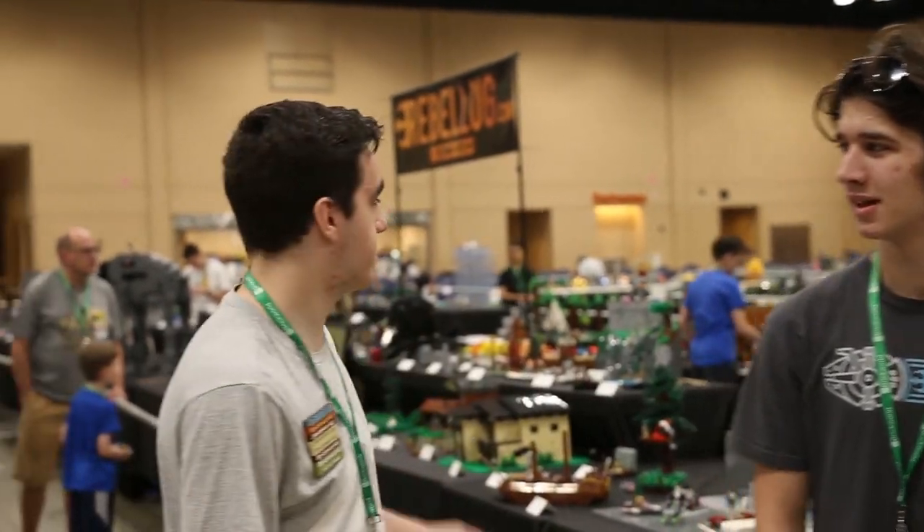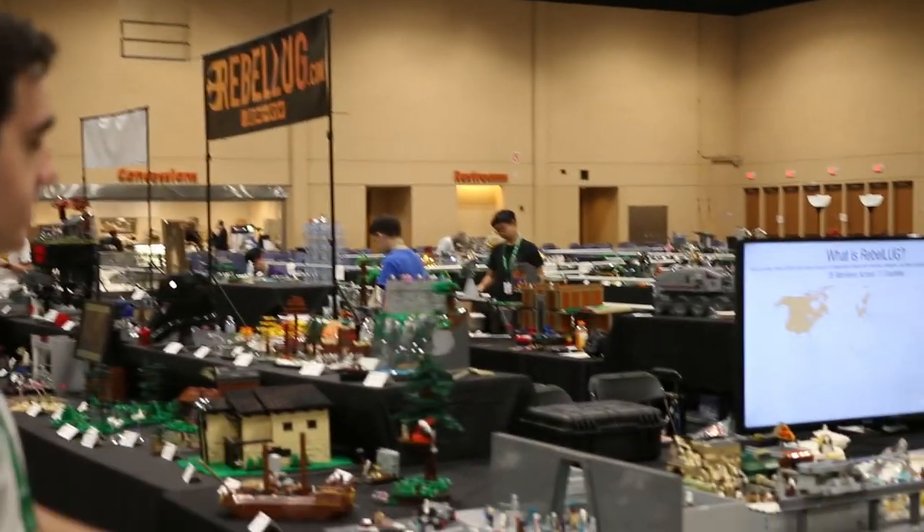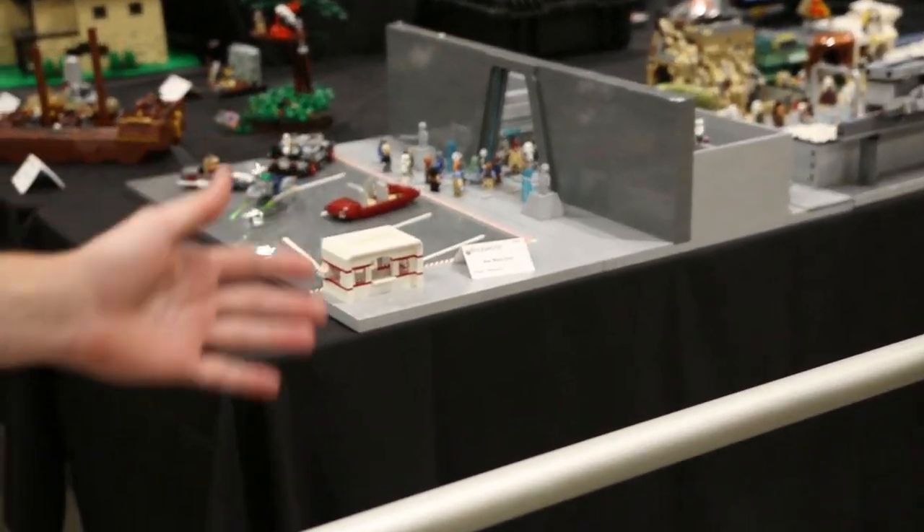Welcome everyone to the 2018 tour of the Reveloid booth at Brick World Chicago. We're going to get started in the front here with the Reveloid co-lab this year, which was a Star Wars zoo.